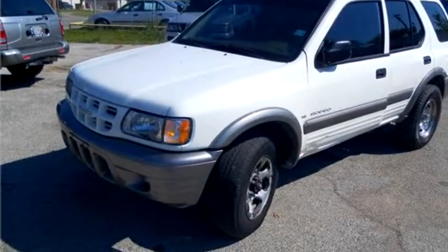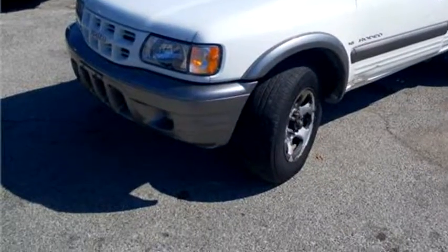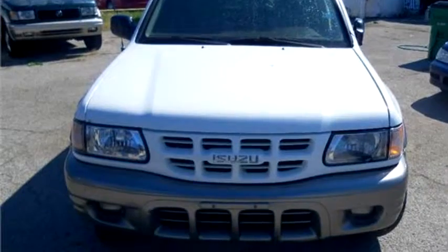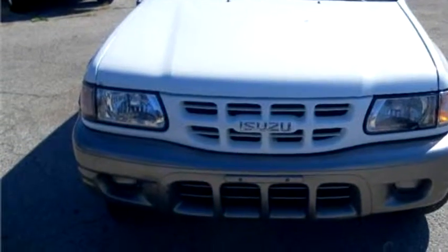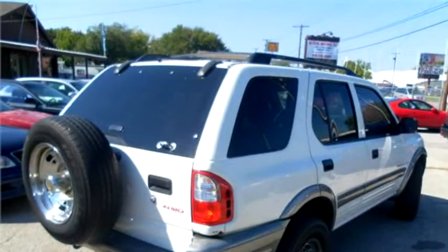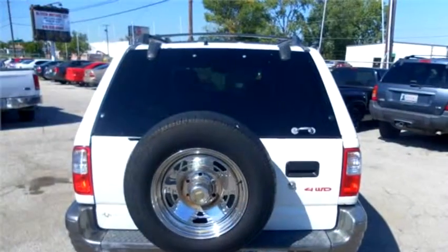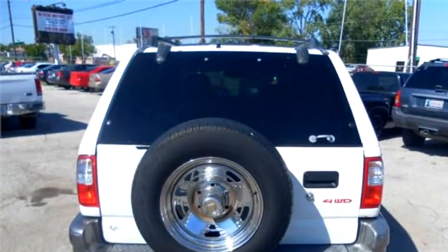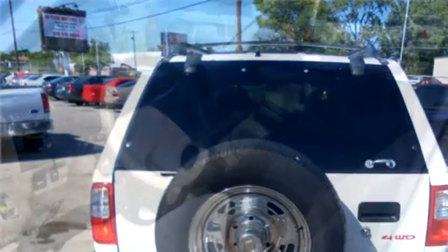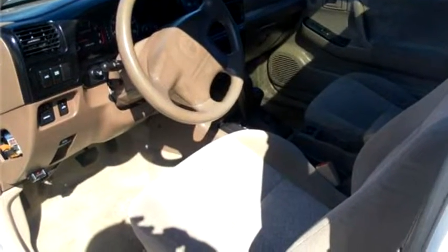High-Tech Motors proudly presents this 2000 Isuzu Rodeo four-door LS SUV. The body style is sport utility vehicle, it has four doors, transmission is automatic, drivetrain is four-wheel drive, exterior color is white, interior color is tan. It has a six-cylinder engine, size is 3.2 liter V6 VOHC 24-valve.